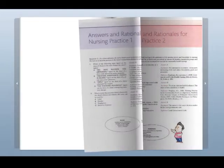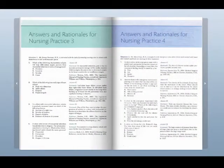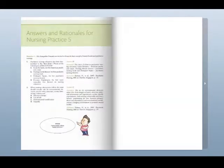The answer key also contains both the question, the answer, the rationale, and the exact page of the reference book from which the question was formulated.